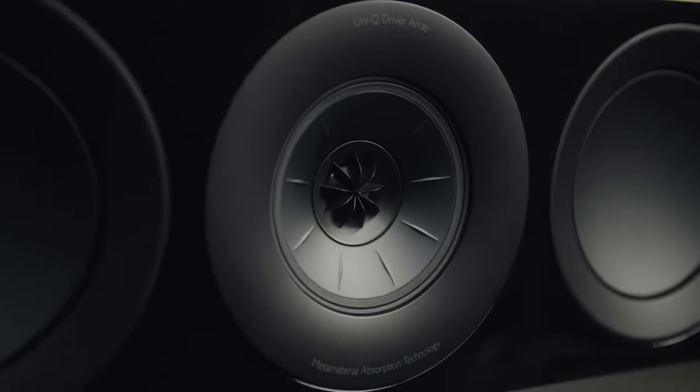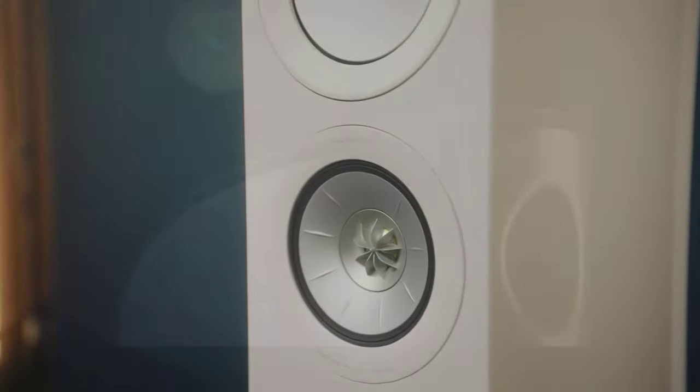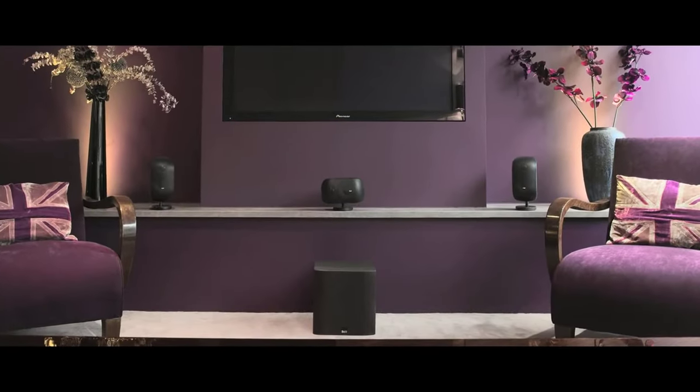Hello guys, today in this video we are going to help you find out the best bookshelf speakers on the market. If you want to see their price and find out more information about them, you can check our links in the description below.